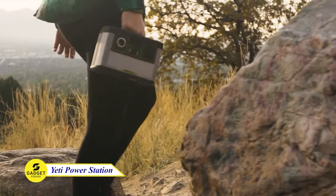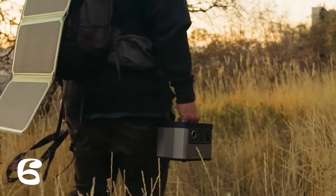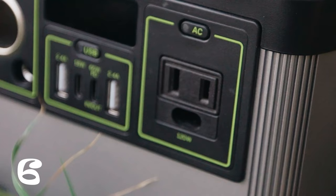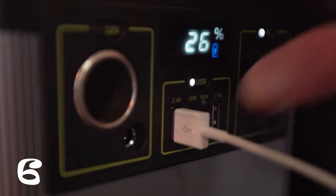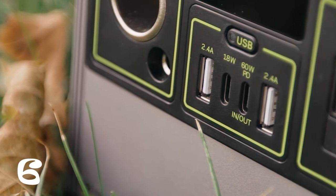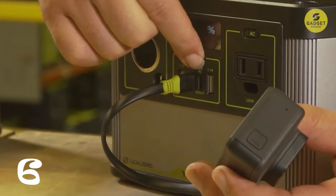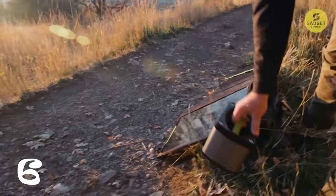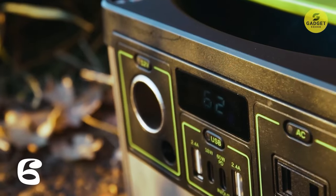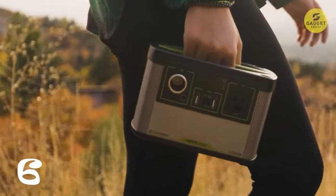Imagine having the freedom to power anything, anywhere without limitations. Introducing the Yeti 200X Portable Power Station. This compact powerhouse delivers a whopping 187Wh in an ultra-portable design. Equipped with seven versatile ports, including USB and a pure-sine 120W AC inverter, this Yeti efficiently keeps your devices running smoothly. Featuring a heavy-duty anodized aluminum enclosure and Tier 1 lithium battery cells for reliable, safe power for years to come. With Goal Zero Solar Panels and MPPT Charge Controller, you can transform your Yeti 200X into a solar generator, unlocking indefinite power while harnessing the energy of the sun.